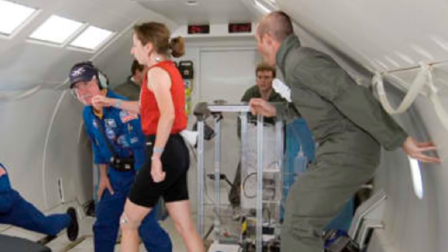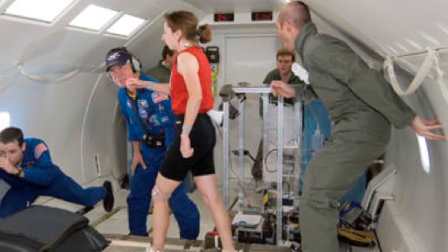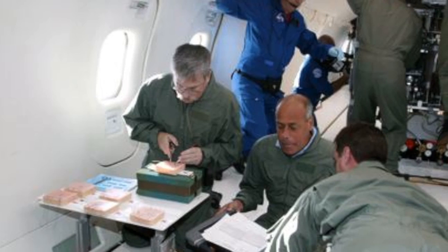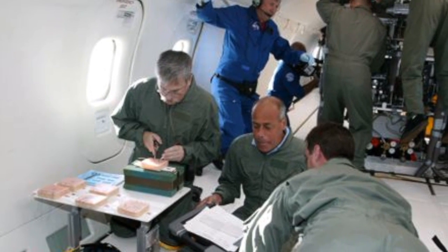You can dial up whatever amount of gravity you want. The plane can free fall, in which case you're totally weightless, or you can ask the pilot to fly a parabolic curve to simulate less gravity. You say to the pilot: I want moon gravity, I want Mars gravity, I want no gravity — and he'll fly the arc to make that happen. Here we are doing some testing in reduced gravity.